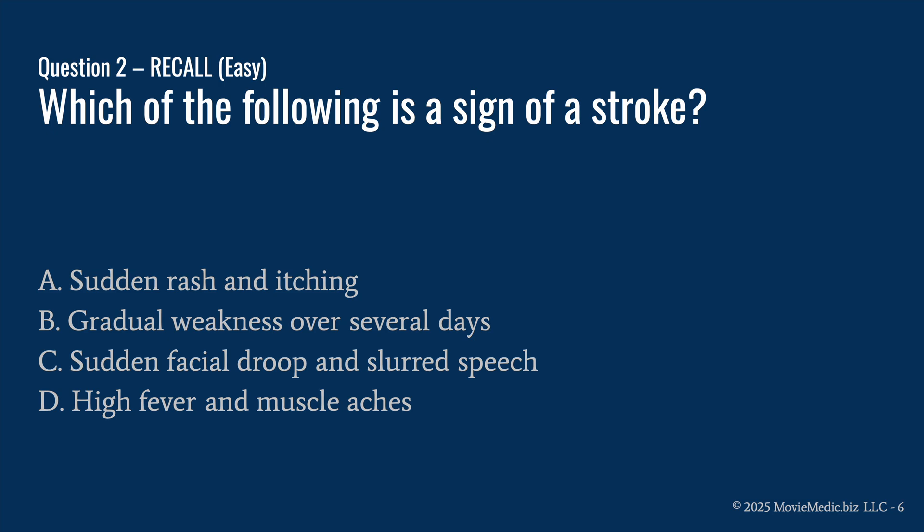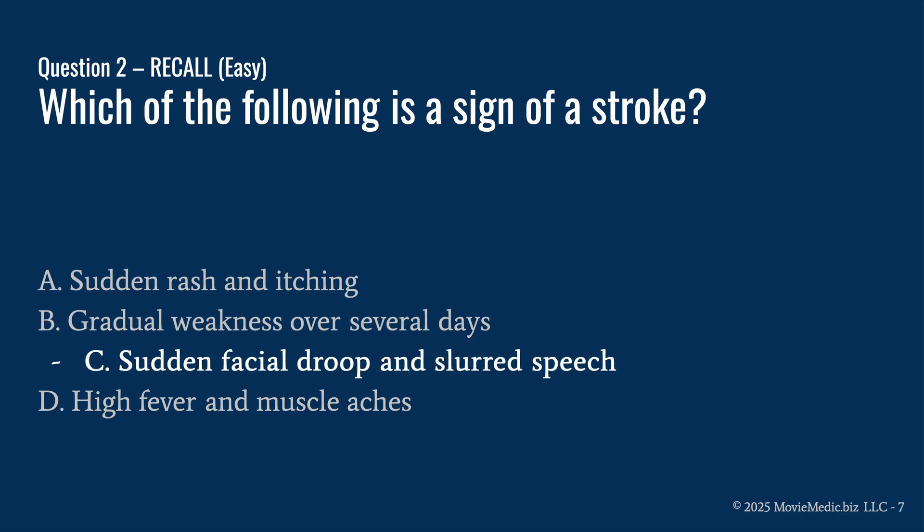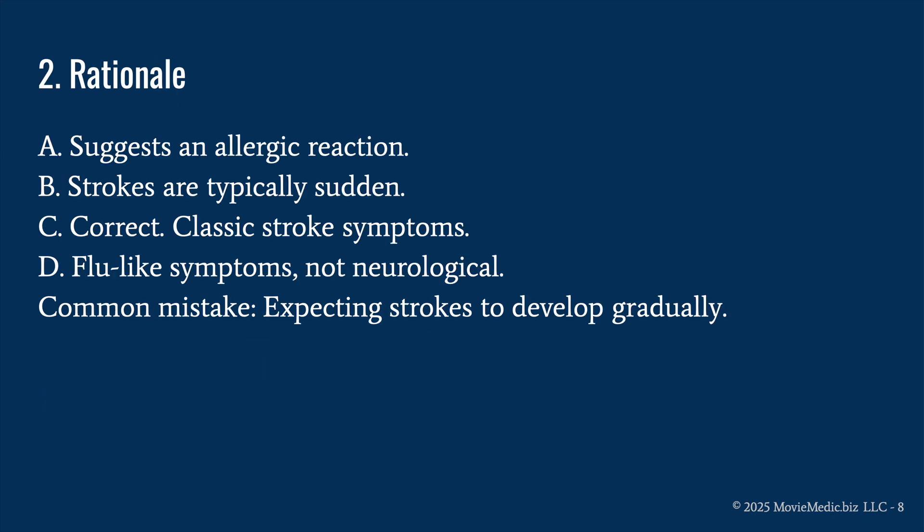Question two: which of the following is a sign of stroke? A) sudden rash and itching, B) gradual weakness over several days, C) sudden facial droop and slurred speech, or D) high fever and muscle aches. The answer is C) sudden facial droop and slurred speech. A more so suggests an allergic reaction. B is not right because strokes are typically very sudden.